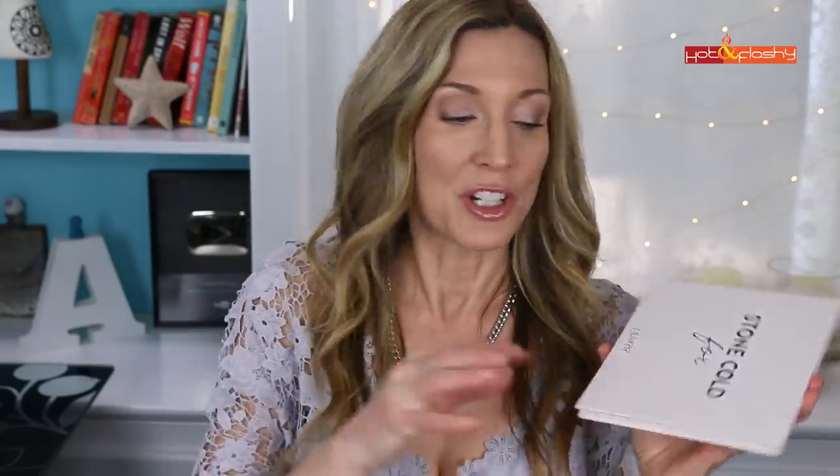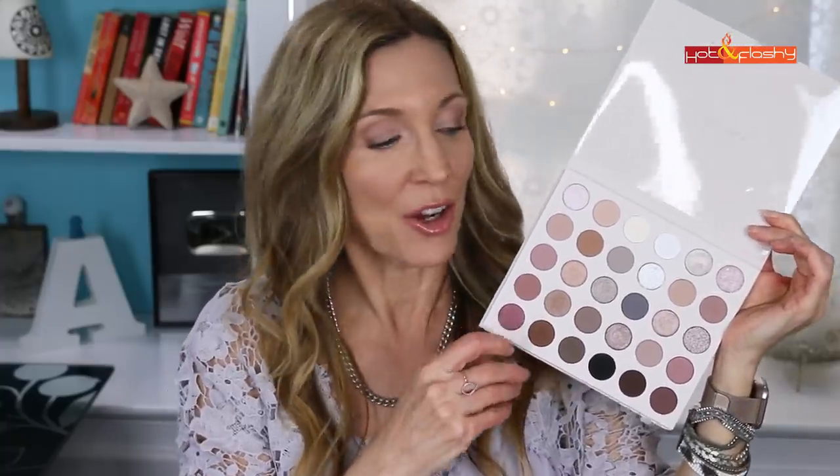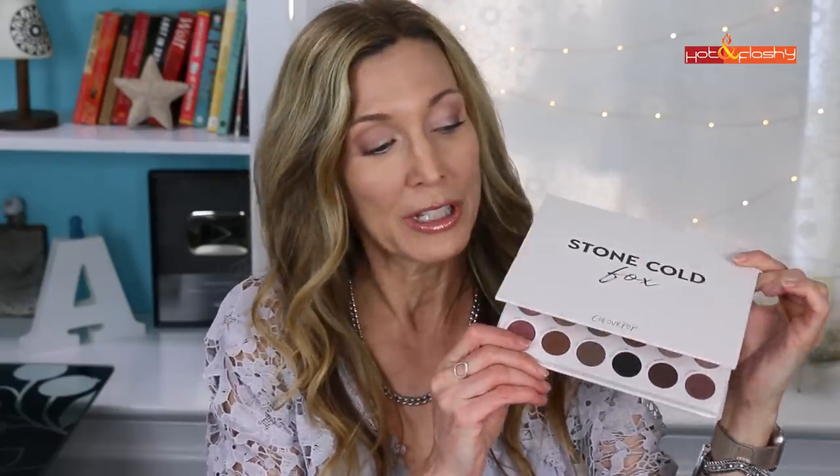Another product I went crazy for last month was the ColourPop Stone Cold Fox palette. I grabbed it as an impulse purchase at Ulta and oh my goodness, this is so beautiful — it's me all over the place. It has lovely cool grays and taupes and really pale matte colors perfect for blending out your crease. I do get a bit of fallout, so make sure you bang off your brush, but I will have a tutorial coming up.